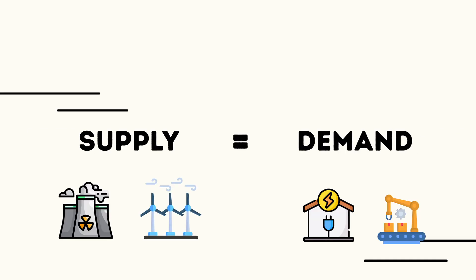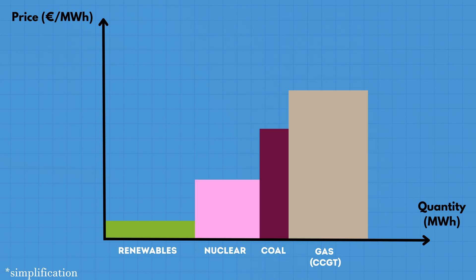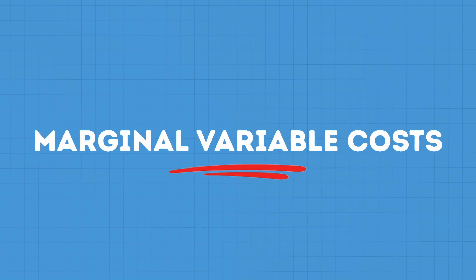Essentially, supply of electricity by generators needs to meet demand — also known as load — at all times. Generators sell electricity at different prices depending on their costs of generating that electricity, in other words, depending on their marginal variable or operating costs.